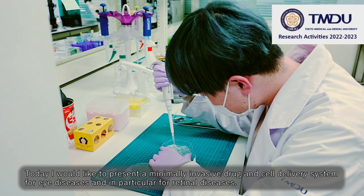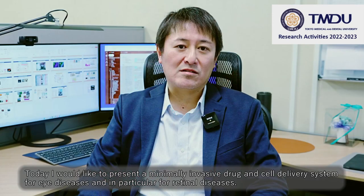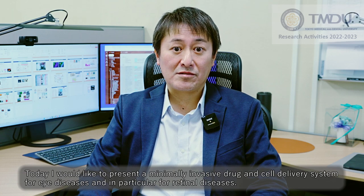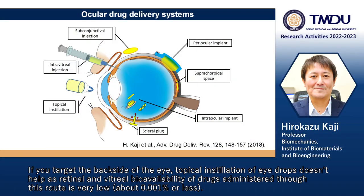Today, I would like to present a minimally invasive drug and cell delivery system for eye diseases, and in particular for retinal diseases. If you target the back side of the eye, topical instillation of eye drops doesn't help, as retinal and vitreous bioavailability of drugs administered through this route is very low.